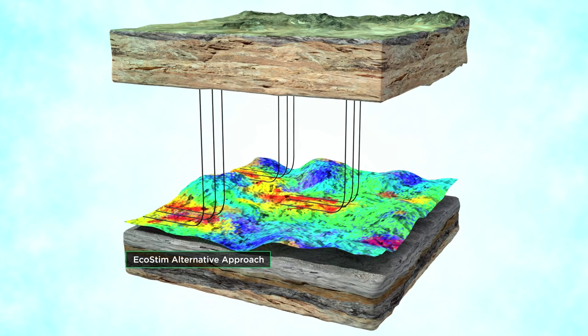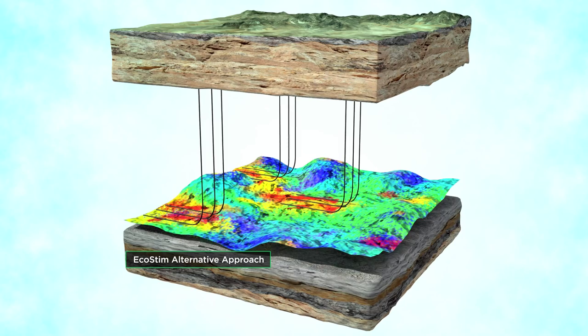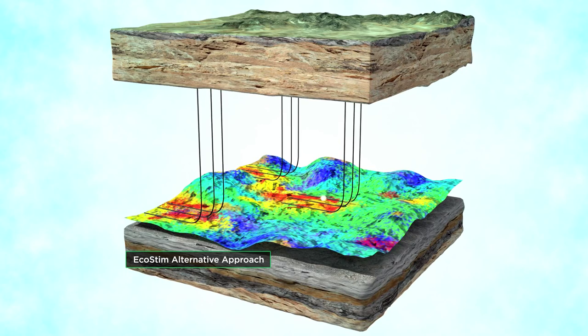In contrast, EcoStim targets the sweet spots using pinpoint stimulation, which reduces the number of stages and lowers production costs and environmental impact, all without compromising returns.